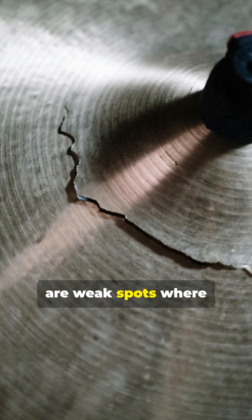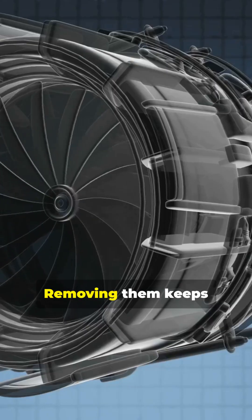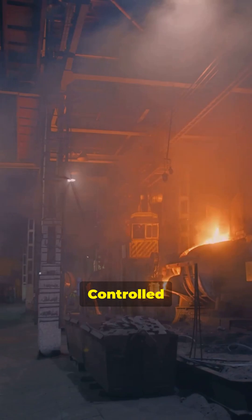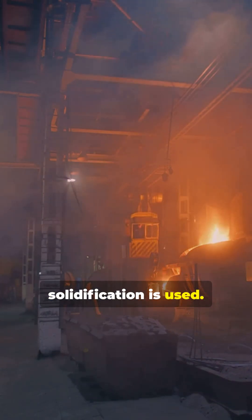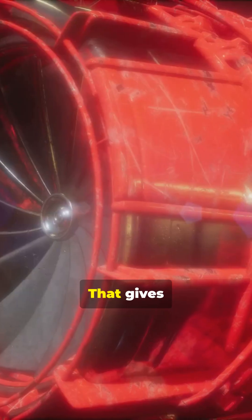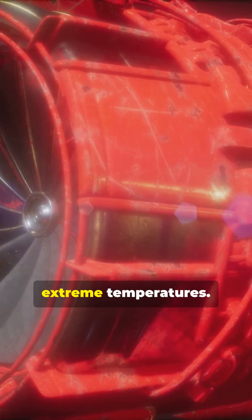First, single crystal metal growth removes grain boundaries — the weak spots where cracks start — keeping blades stronger under high stress. Second, controlled directional solidification is used: molten metal cools in one direction, forming a continuous crystal, which gives exceptional creep resistance at extreme temperatures.